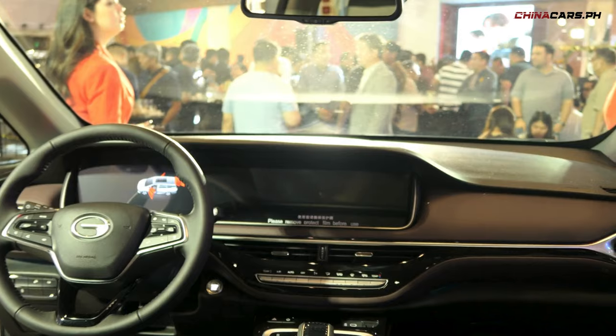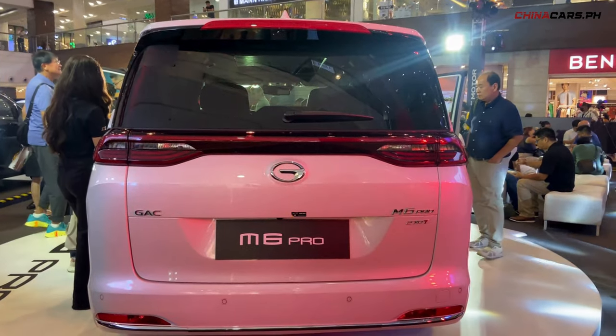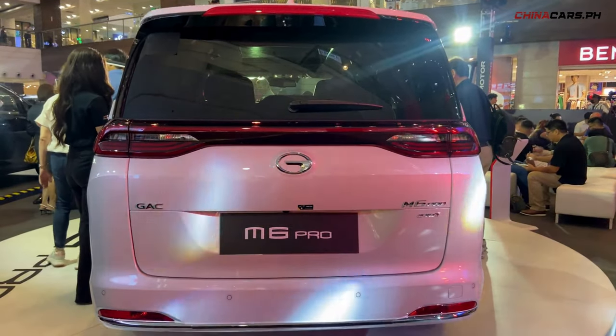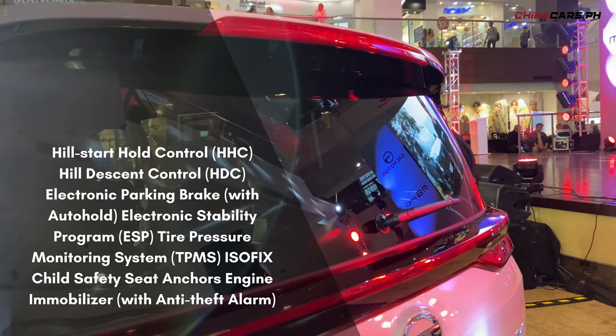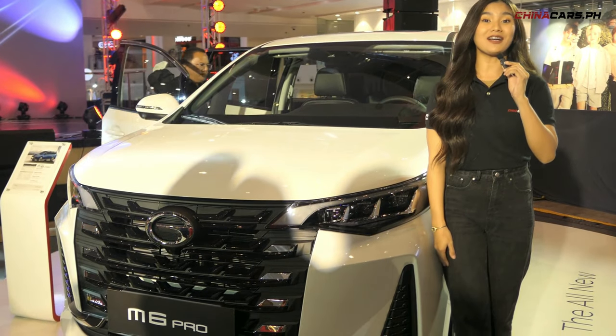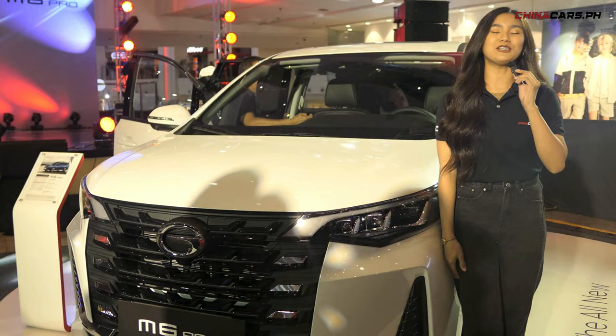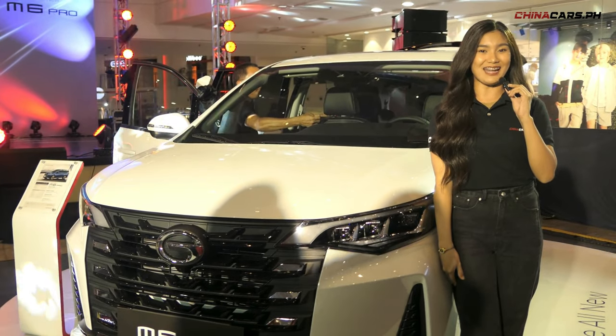GAC really gives us a lot of quality features and new technologies. This M6 Pro is a very practical car and will be perfectly designed for many types of use. Igit pa dito, it comes with a lot of safety features. That's it for this episode — follow China Cars for latest updates and newest China Cars releases. Subscribe na sa aming channel. Till our next episode.